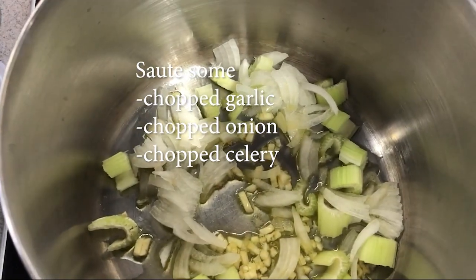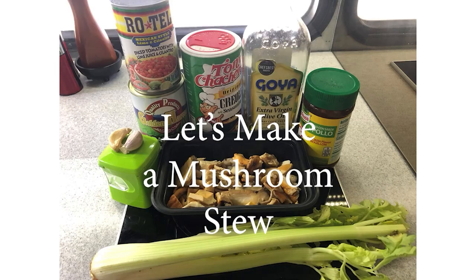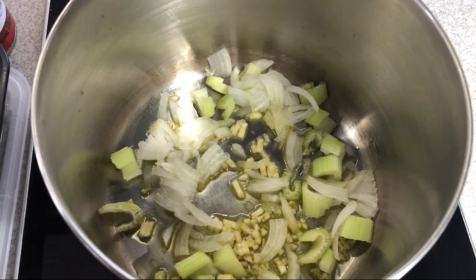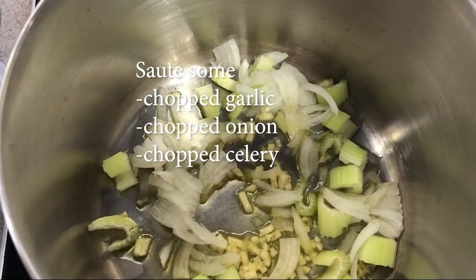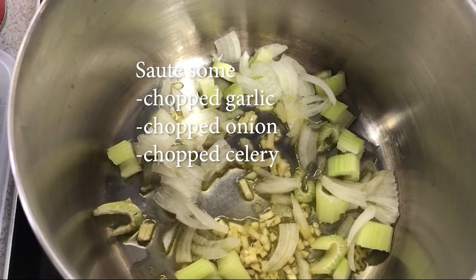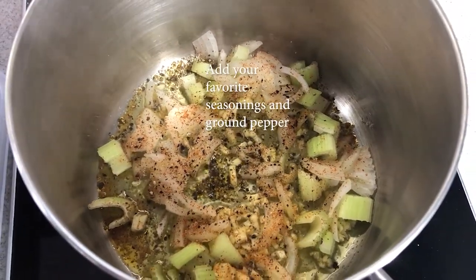We're going to make a mushroom stew with a few extra ingredients. We will chop approximately half an onion, one celery stalk, and one garlic clove, with three tablespoons of olive oil, and sauté these vegetables.